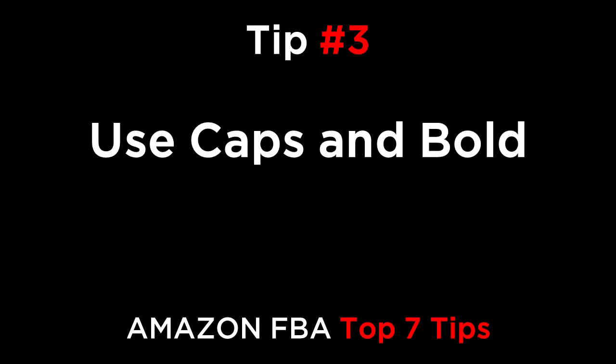Tip number three: use caps and bold text. Make your key points bold and use capitalization to highlight your most important benefits in the description. Customers might only skim through the page, so using these tactics can help you ensure that the benefits are obvious and clear for them to see.